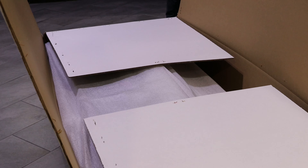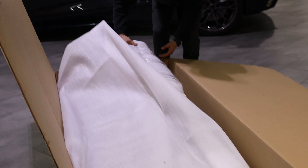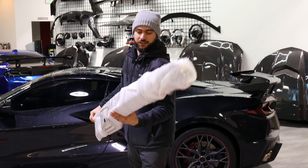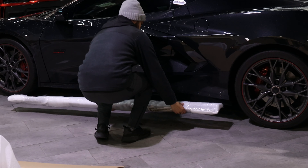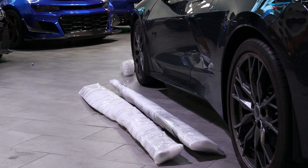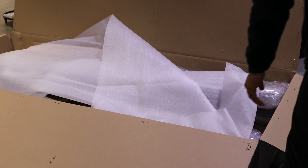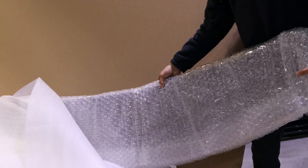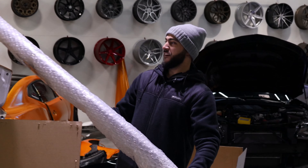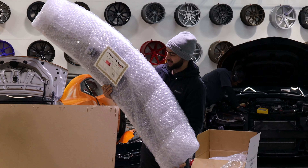Whoa, I feel like I'm in heaven right now! I can already tell these are the side skirts — these will go right on the side. Let's put them here for you guys to visualize what we're adding. Oh baby, I already know what this is — this is that high GT style duck lid in carbon fiber. This thing is huge and massive. I am super stoked for this!